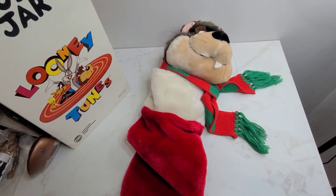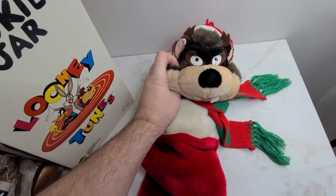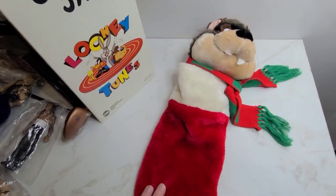Next we've got this Wiley Coyote cookie jar — it's a stocking or Santa booty as someone likes to call it. It's actually a Taz Looney Tunes piece and he sold for $17.